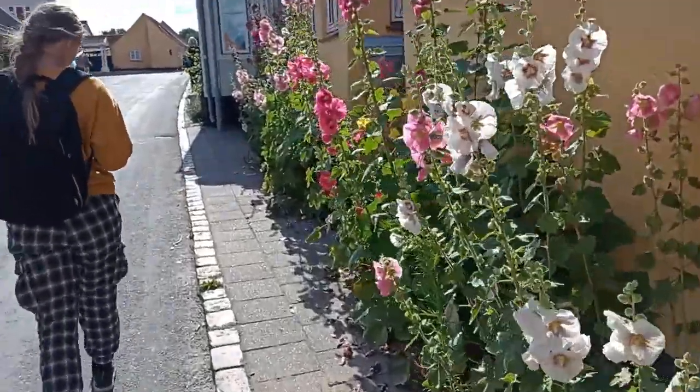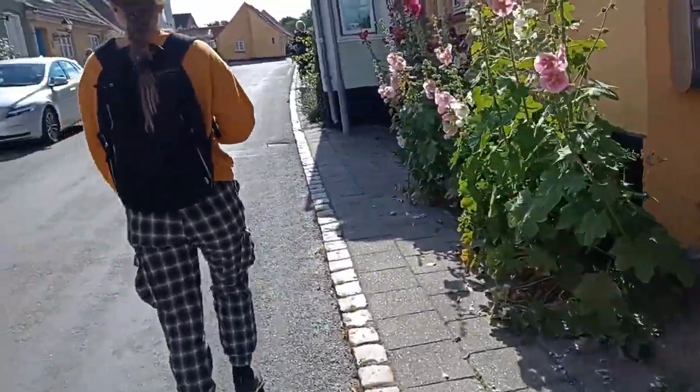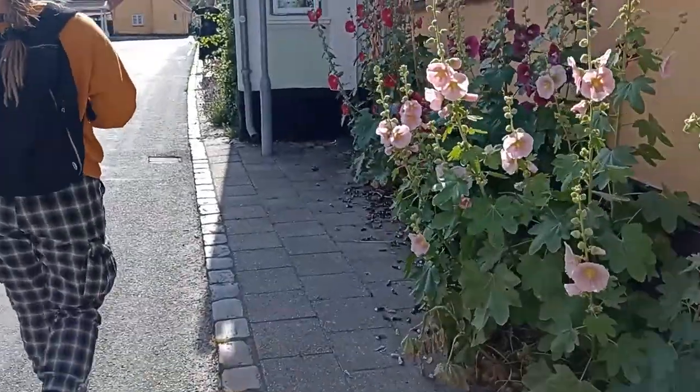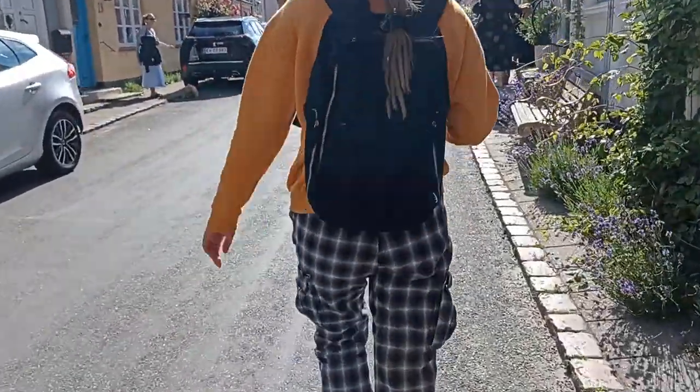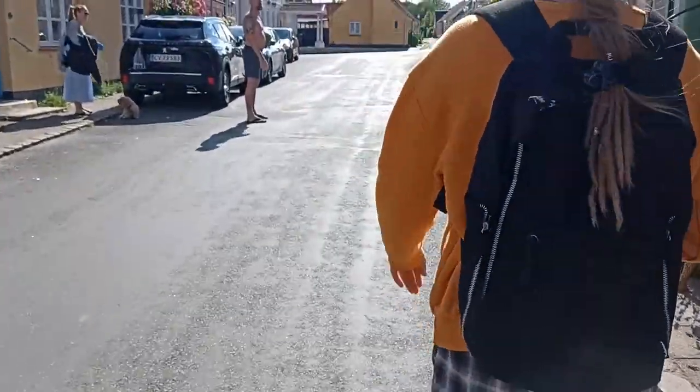Probably the nicest Danish town we've been to so far. Looks good. Found a nice burger place, do some groceries, get an early night.